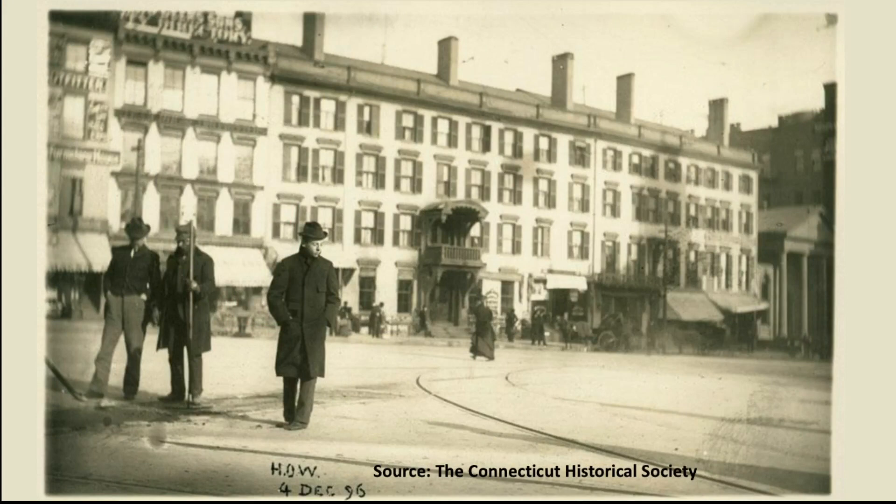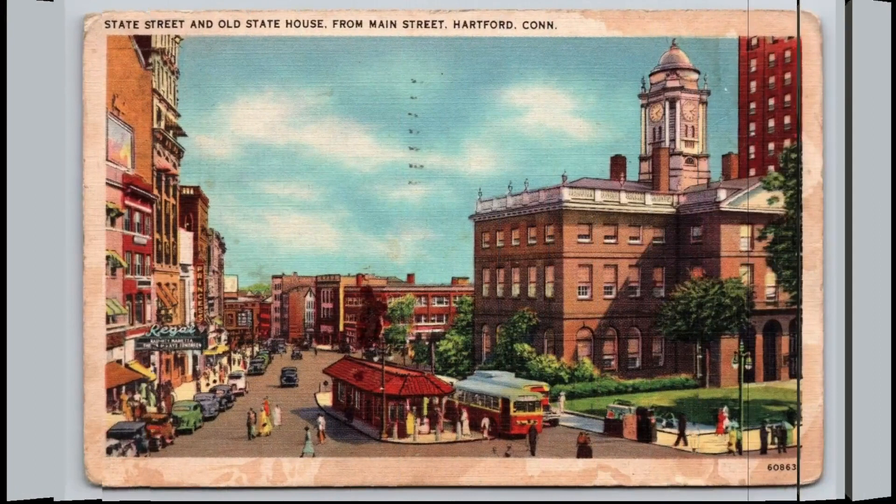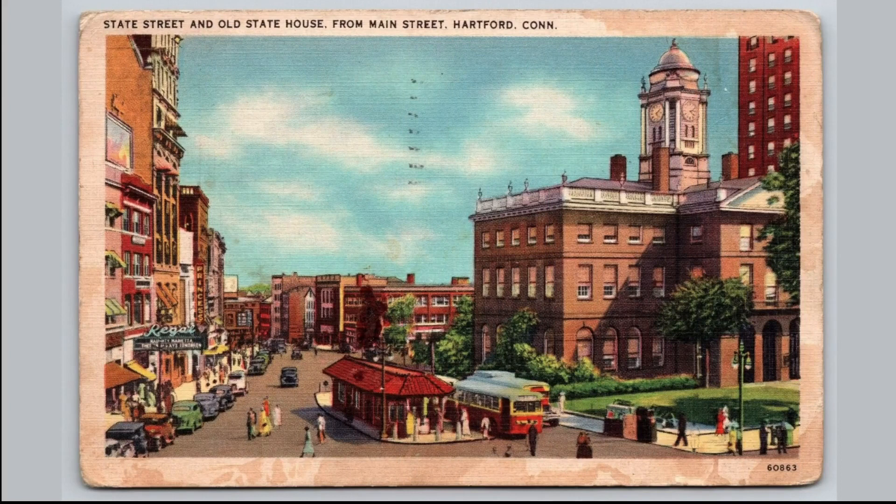This photo is another view of the block taken on December 4th, 1896, and it also shows the elaborate entryway. This postcard from about 1940 shows a later view down State Street with the Old State House again on the right. The post office building had been demolished by this time. A major addition in the center of State Street was the Aisle of Safety, which stood here from 1913 until 1976.